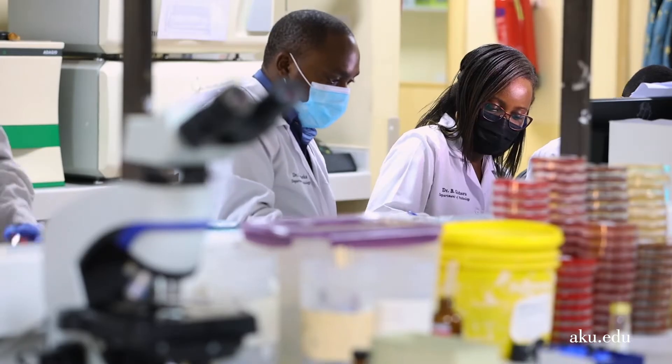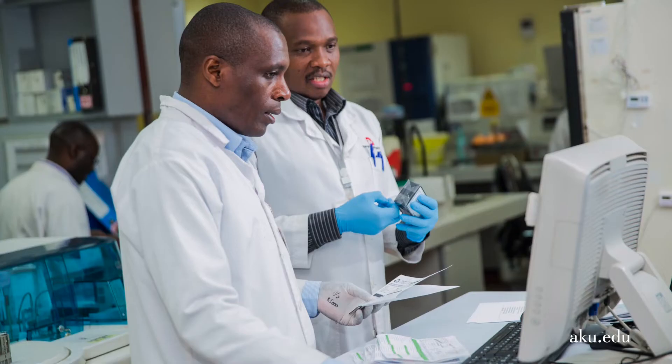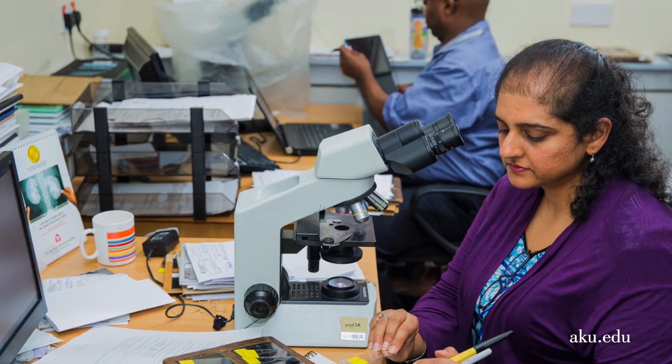Our programs offer unique advantages to the students we enroll. Number one being the fact that we enroll a limited number of students, and therefore the student is able to have a one-on-one interaction with their faculty, with their teachers. Secondly, because we offer subspecialty training, the student is able to concentrate on their area of interest.